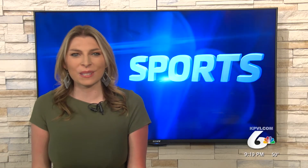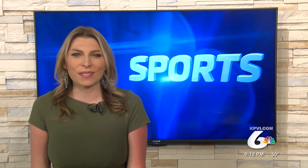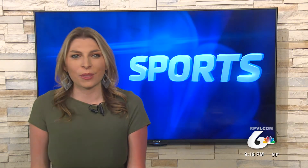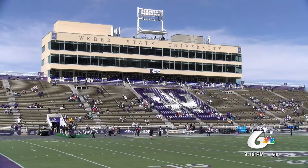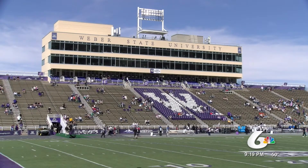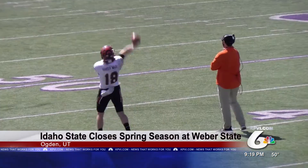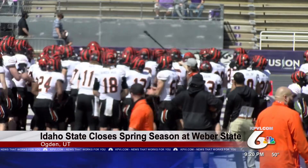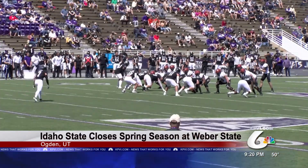The six-game spring football season wrapped up today for the Idaho State Bengals. Such a tough schedule for ISU this spring, playing four ranked opponents. They opened their season against the number three ranked Weber State Wildcats, and faced them again to close their season. Weber ran up the score on Idaho 49-21 back in February and remained undefeated all season. But ISU headed into this game with some momentum after beating their in-state rivals, the Idaho Vandals, last week.